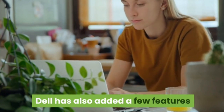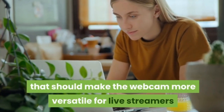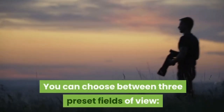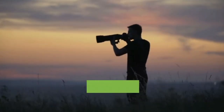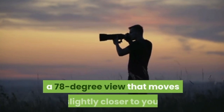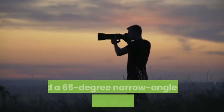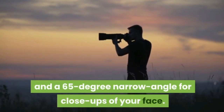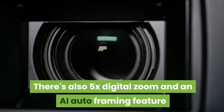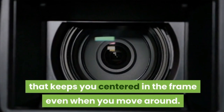Dell has also added a few features that should make the webcam more versatile for live streamers and conference callers. You can choose between three preset fields of view: the default 90-degree shot to show more of your background, a 78-degree view that moves slightly closer to you, and a 65-degree narrow angle for close-ups of your face. There's also 5x digital zoom and an AI auto-framing feature that keeps you centered in the frame even when you move around.